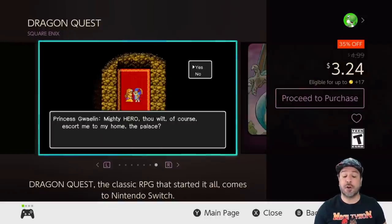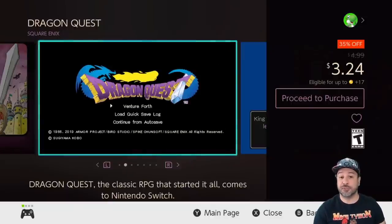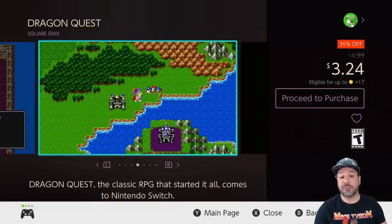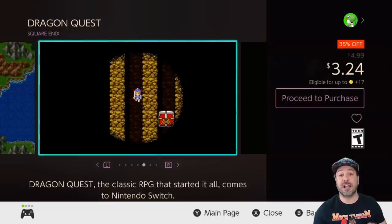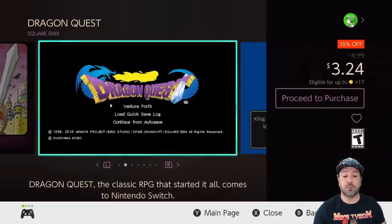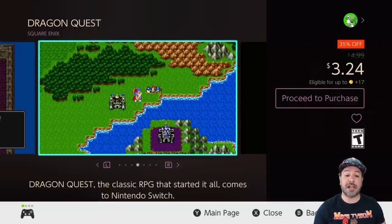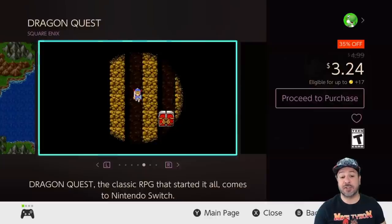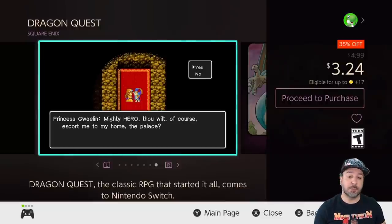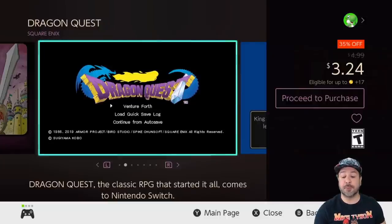Next on our list we have an entry for all JRPG fans: Dragon Quest, currently 35% off at $3.24. Both Dragon Quest 1 and 2 made it onto today's list, though Dragon Quest 3 is also on sale but above the $5 price point. If you're into JRPGs and want to see where it all started, Dragon Quest is one of the first ever JRPGs on the old-school NES, and here we get the mobile remake with the storyline and gameplay intact but reworked visuals. If you want to experience this game for the first time, it is an excellent pickup.